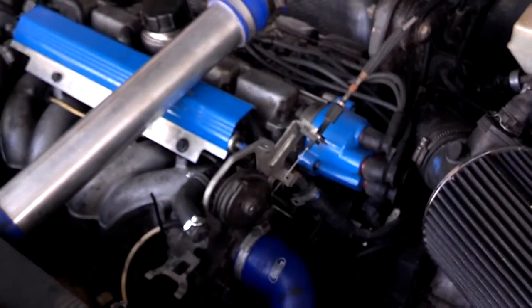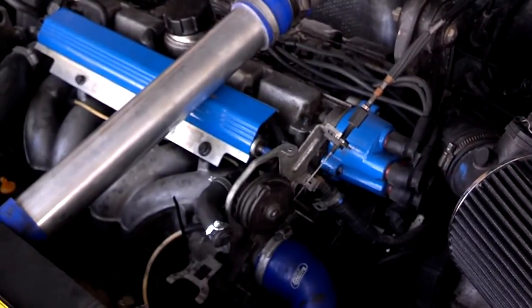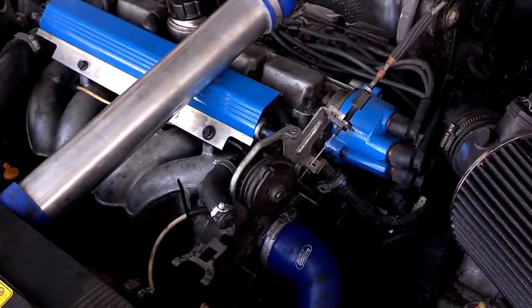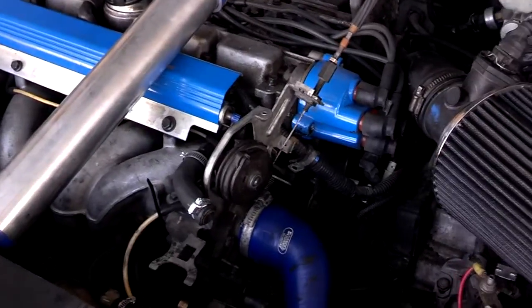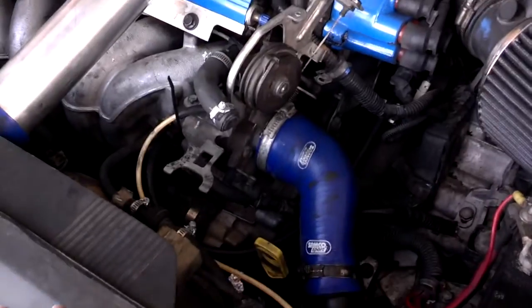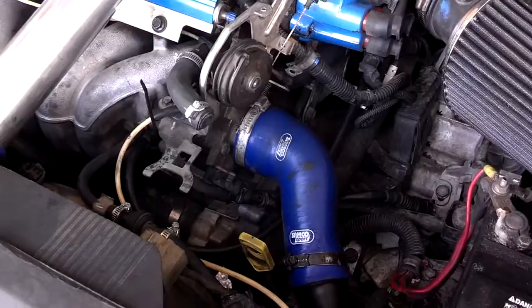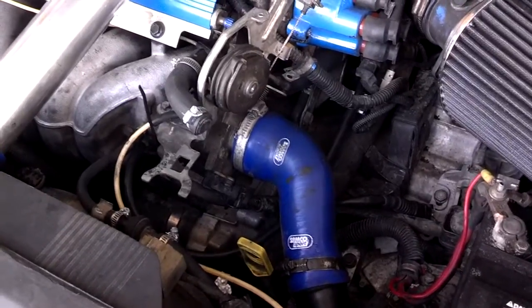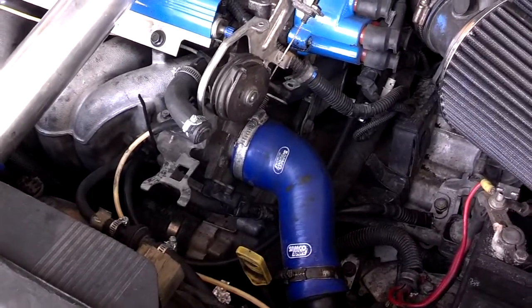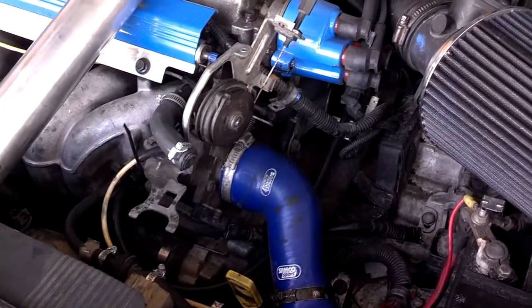The minor downside to this is the cost of the piping and tubing to connect everything up properly. As you can see here, this gentleman has not found the proper tube yet to hook his idle air control valve back up to the throttle body the way it should be, and he may have some performance and idling issues because of that.